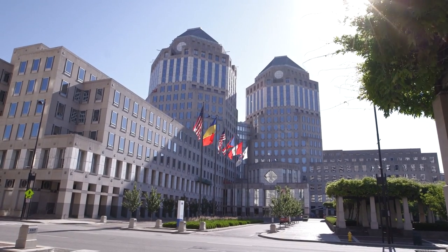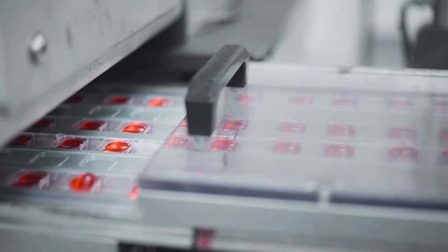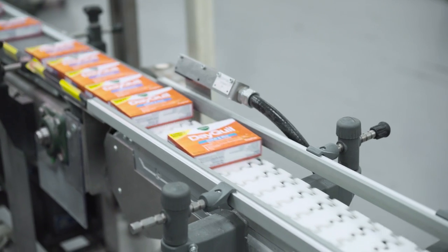P&G is a fast-moving consumer goods company. We have several different business units, so we handle the whole spectrum of a person's life stages.